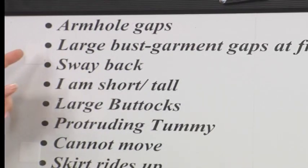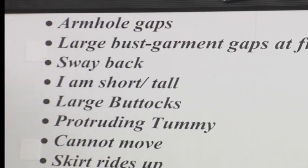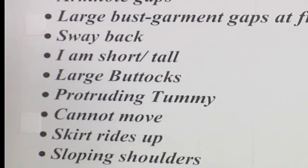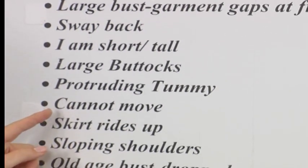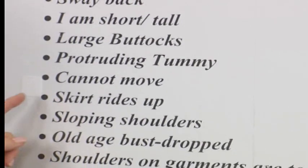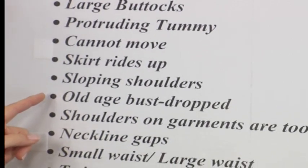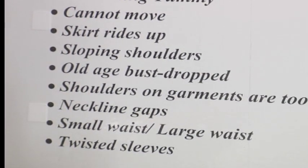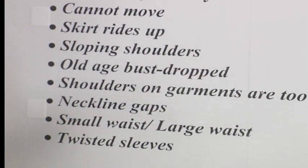Armhole gaps — oh, we hate them. Large bust — the top gaps at the front. Sway back. I'm short. I'm too tall. Never the happy medium. Large rear end. Protruding tummy. I cannot seem to move. The skirt rides up on me — what can I do to avoid it? Those horrible sloping shoulders. Old age — my bust has dropped, what do I do about it? The shoulders on the garments are just way too wide for me. The neckline gaps. I have a small waist. I have a large waist — we hear it both. And then that sleeve just simply twists on me.